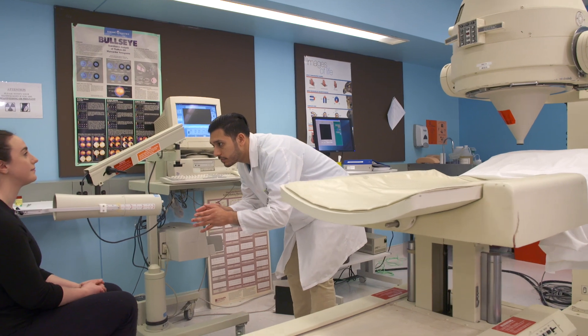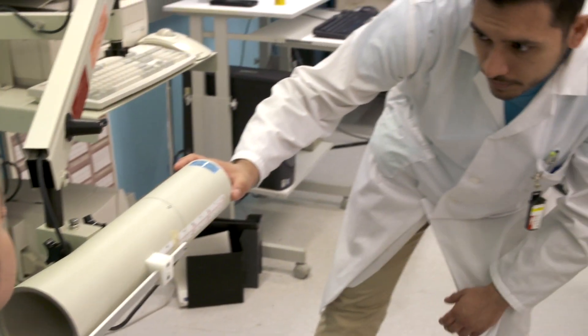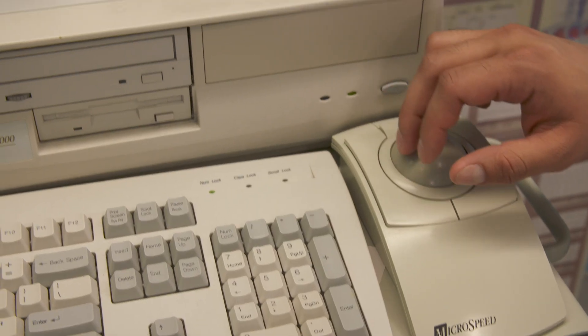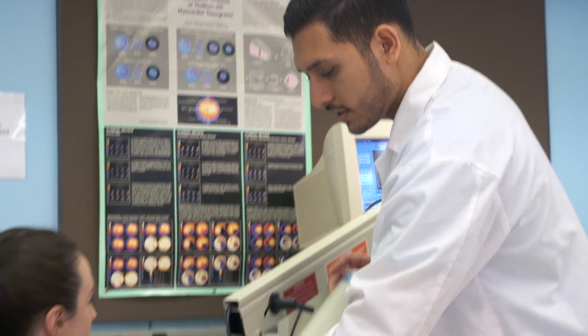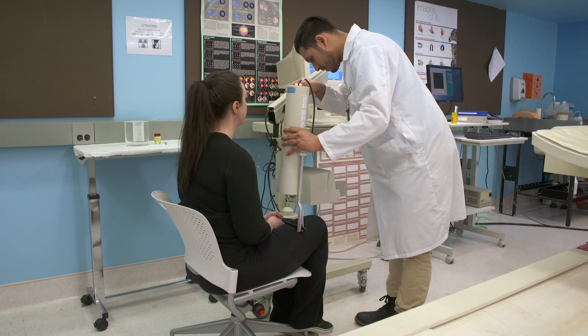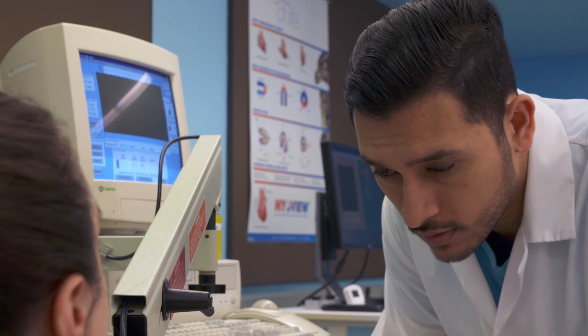In this profession, you'll work closely with patients, physicians, and other healthcare team members using the latest in hybrid imaging technologies to accurately diagnose and treat disease. If you are detail-oriented, like working with sophisticated technology, and want to have a hand in helping patients on their healthcare journey, nuclear medicine could be a great fit for you.